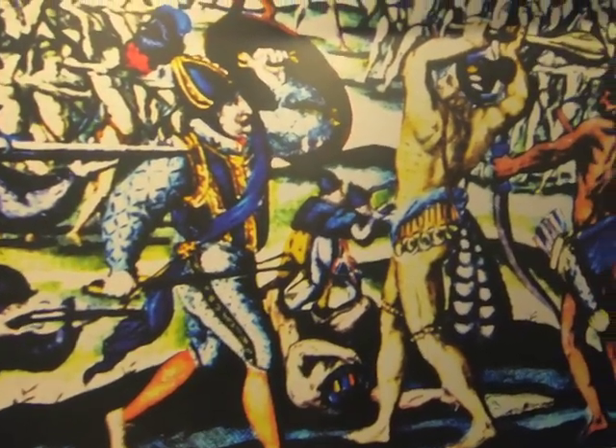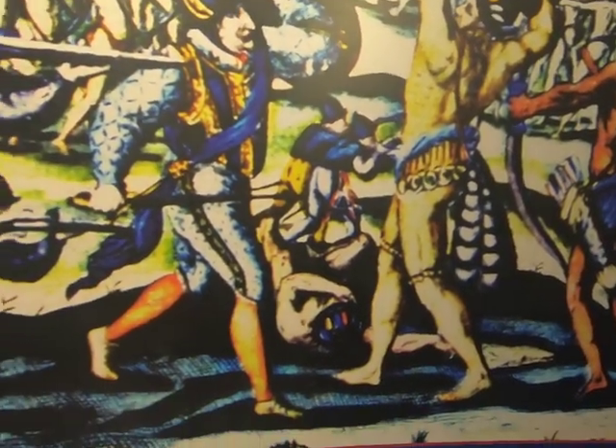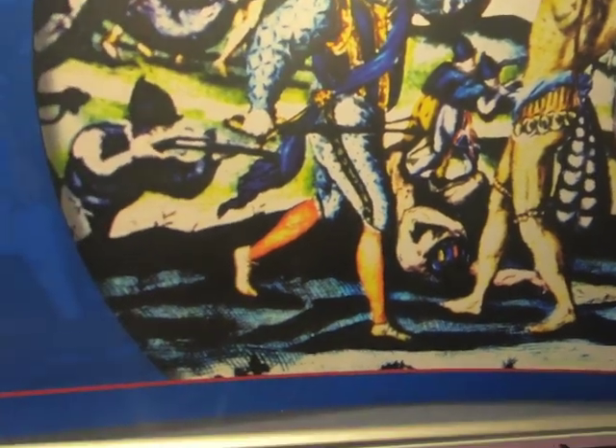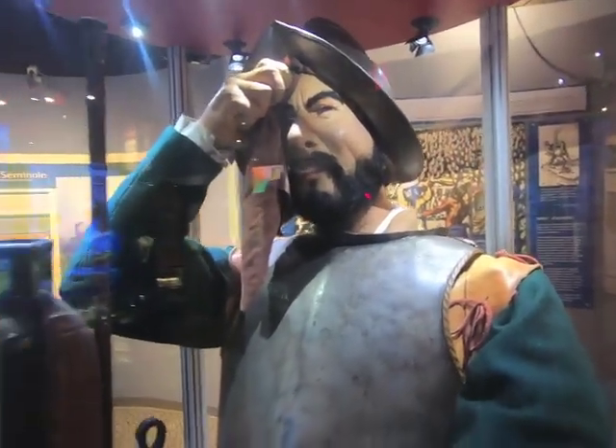These are the Conquistadores — Spanish soldiers who volunteered to carry out the takeover of La Florida, near the 1500s. And here is Juan Ponce de León.